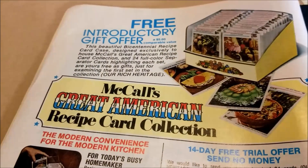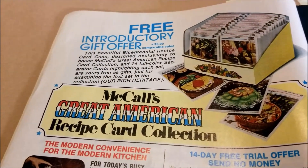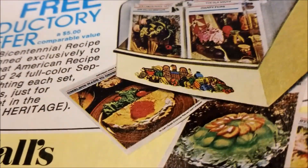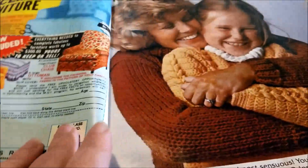I am almost positive that I have the McCall's Great American Recipe Card Collection. If it's not this one, it's something very, very similar. I'm going to have to dig mine out to see if it's got that Bicentennial Eagle on it. The knitting has not aged as well.